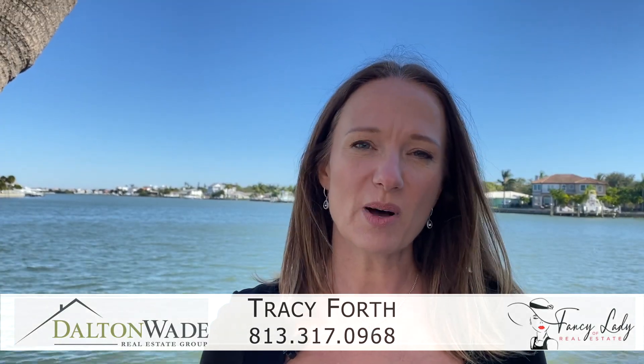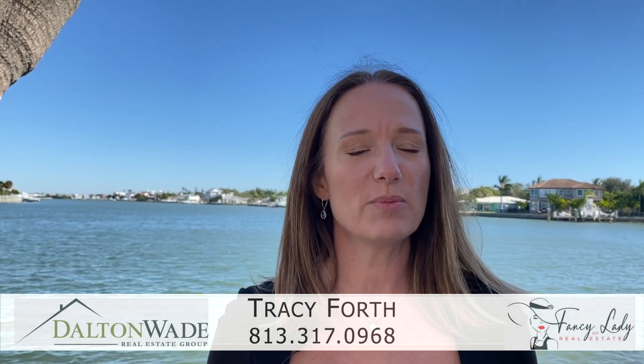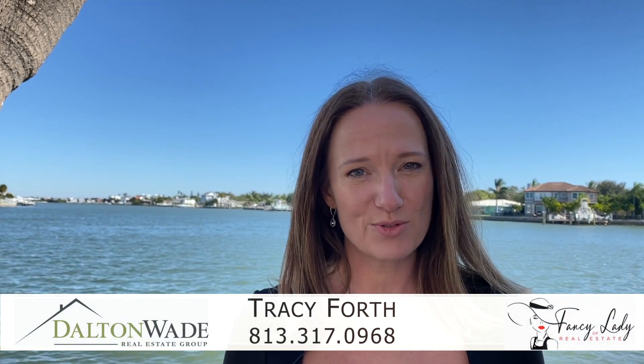Looking for resort-style living on the water? Hi, I'm Tracy Forth, Fancy Lady of Real Estate, and I'd like to welcome you to the Sylvette condo community here in world-renowned St. Pete Beach, Florida.